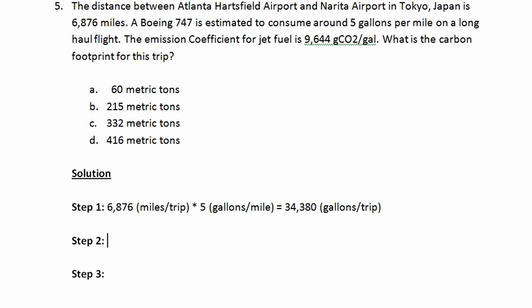The next step is to simply multiply the consumption by our emission factor, which is in grams of carbon dioxide per gallon. So let's take 34,380 gallons per trip and multiply that by 9,644 grams of CO₂ per gallon, which will give us another relatively large number: 331,560,720 grams of CO₂ per trip.